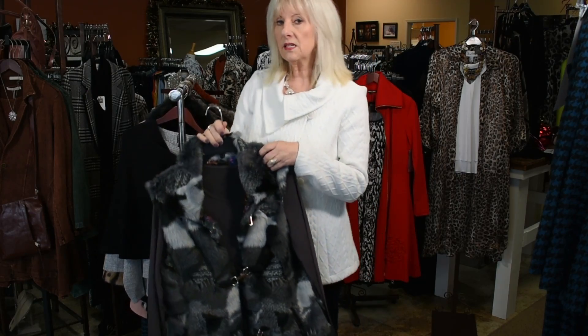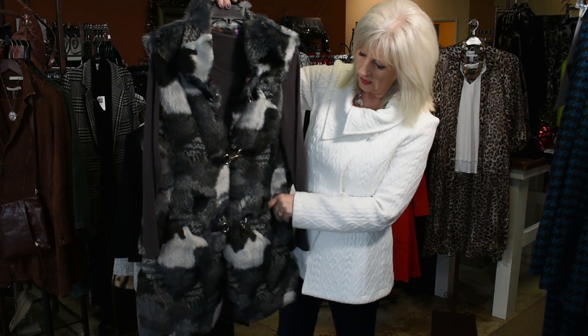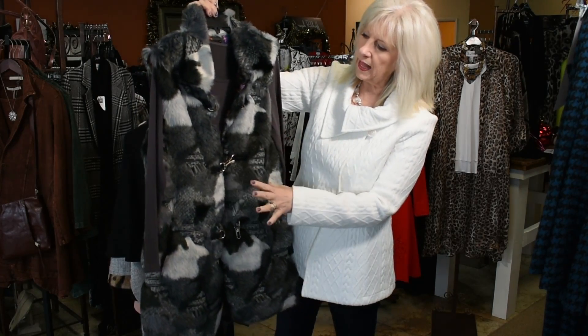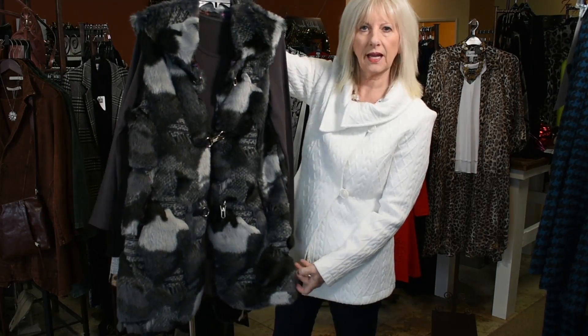There's just one in this colorway of the faux fur vest. It has pockets, kind of black and gray, and this is a size medium. These are pretty true to size.